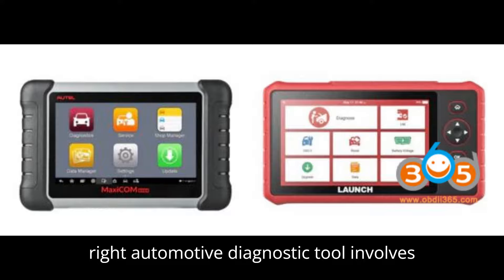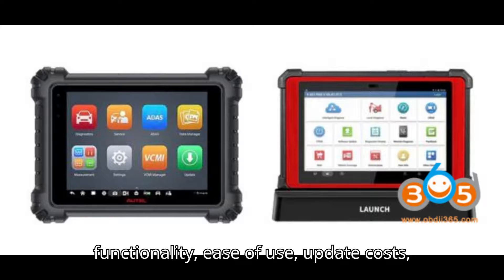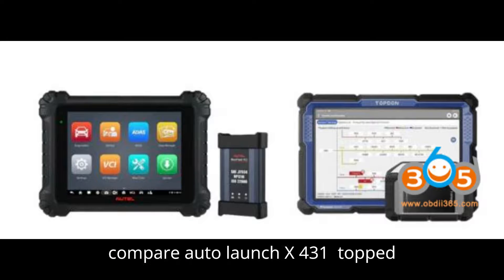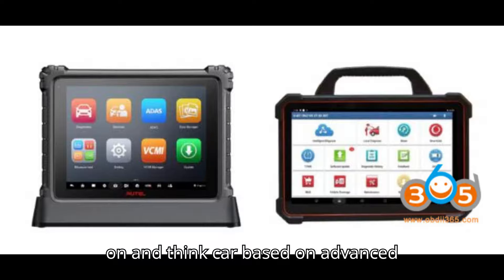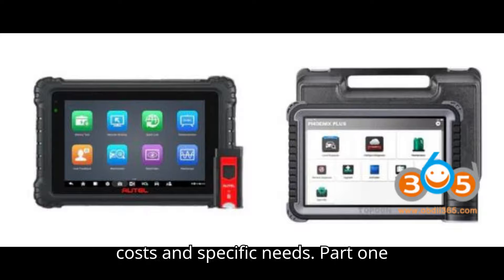Choosing the right automotive diagnostic tool involves evaluating various factors such as functionality, ease of use, update costs, and specific vehicle coverage. Here, we compare Auto, Launch X431, Topdon, and ThinkCar based on advanced diagnostic scanners, software and hardware, costs, and specific needs.